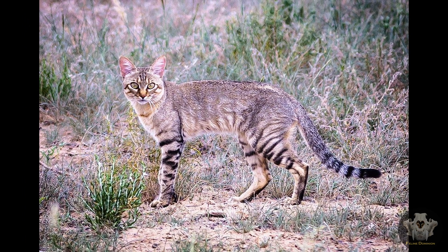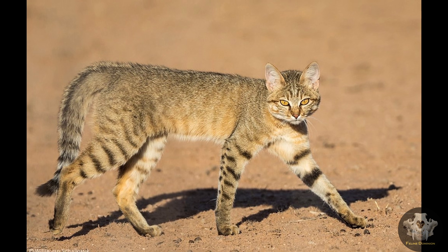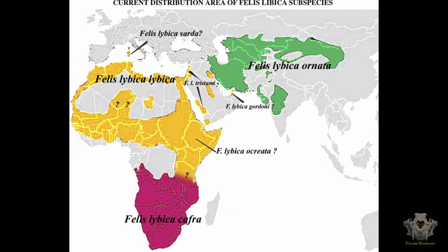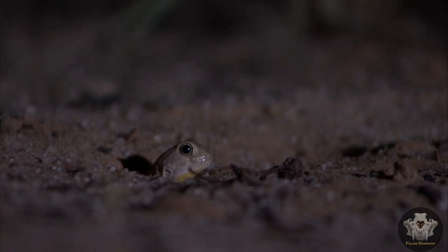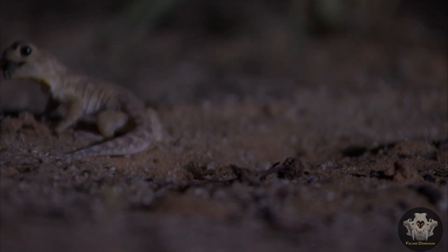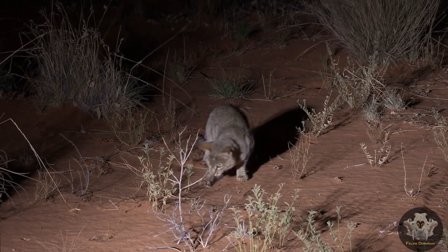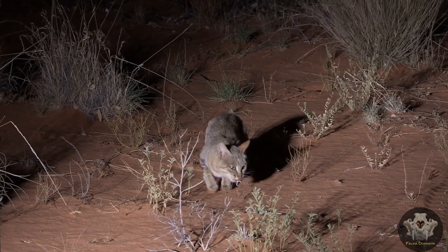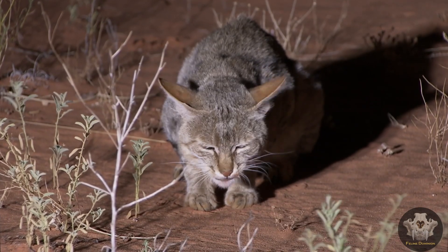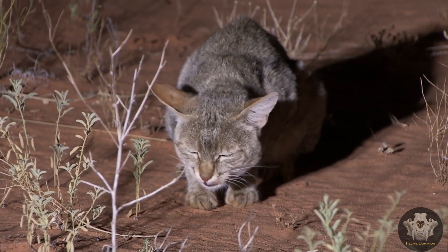Unique Adaptations and Facts. One of the most interesting aspects of the African wildcat is its role in the domestication process. These cats were likely attracted to human settlements thousands of years ago by the abundance of rodents. Over time, a mutually beneficial relationship developed, leading to the domesticated cats we know today. Yet, despite their close genetic relationship with domestic cats, African wildcats retain a wild, untamed nature — they are more elusive, less sociable, and far more independent than their domesticated descendants.